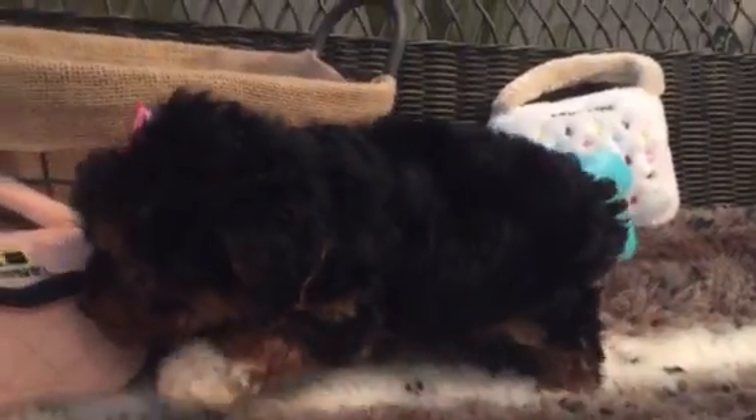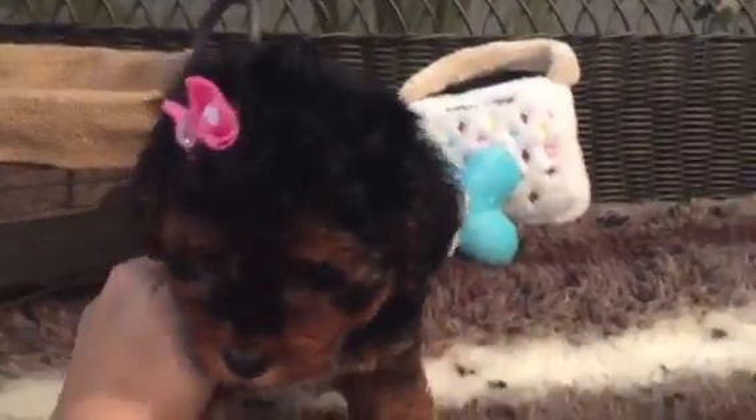The black, white, and tan tricolor is beautiful. She's got those little tan eyebrows.